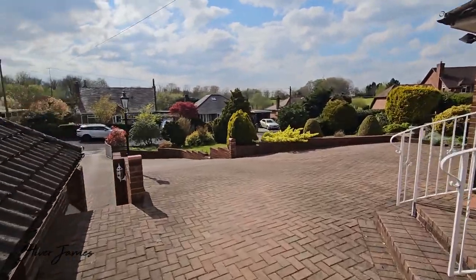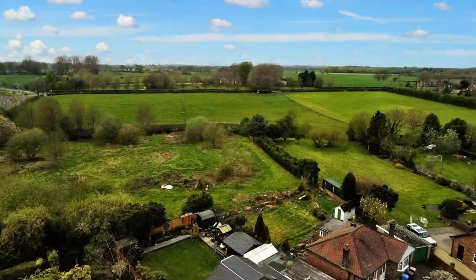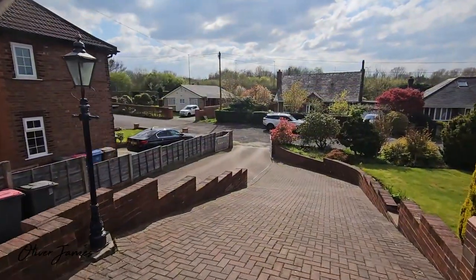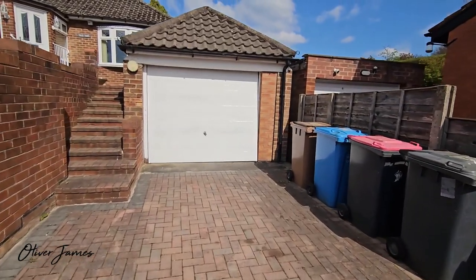And we can start to see the views over Glazebrook and even Warburton on a clear day. Beautiful. Long driveway for several cars and, as you can see, a separate one for the detached garage.